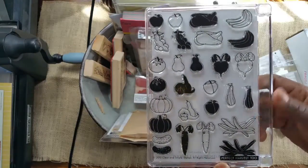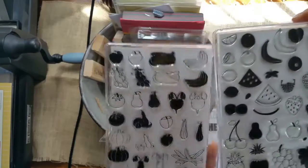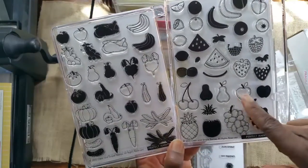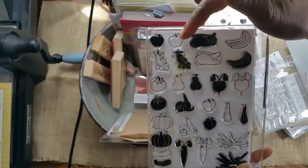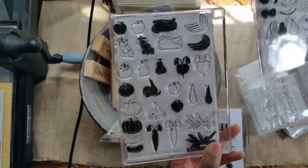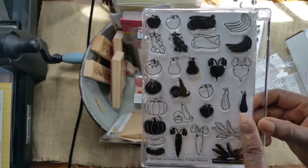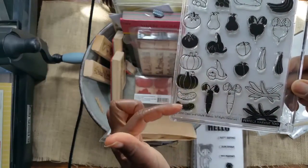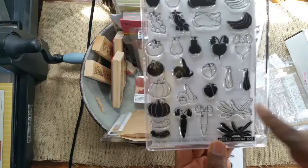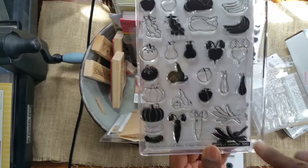These apples are stitched, where the ones in the other set are not stitched. You also have a whole bunch of bananas here versus a single banana in the other set. I like that this set has some hard-to-find veggies like sweet potatoes, zucchini or squash, eggplant — and I love these green beans. So $24 for that set too.